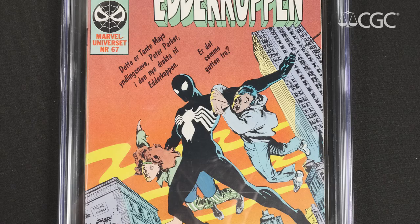CGC identifies first appearances in different countries the same way they do in the US, even if those issues appeared later, because that's the first time that people in that country were seeing that issue.